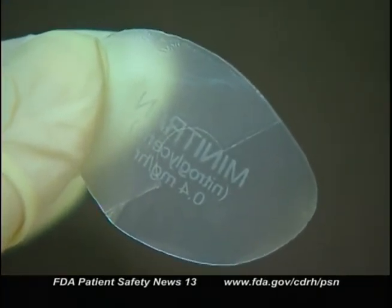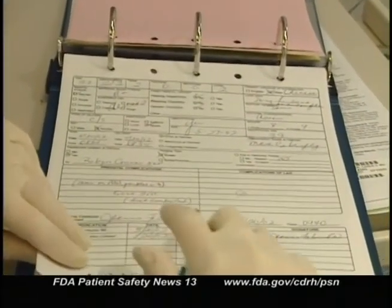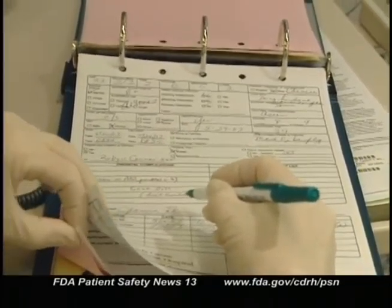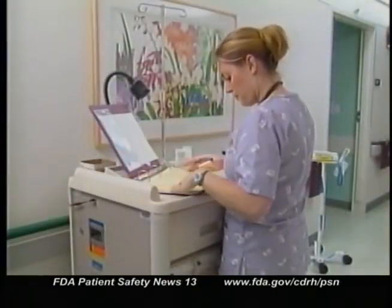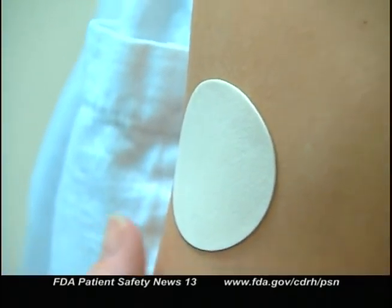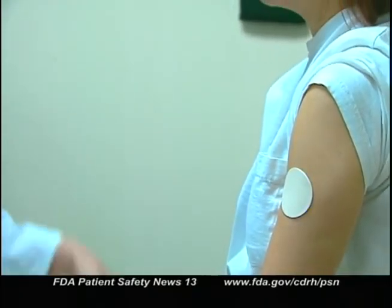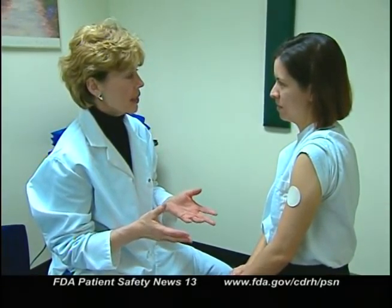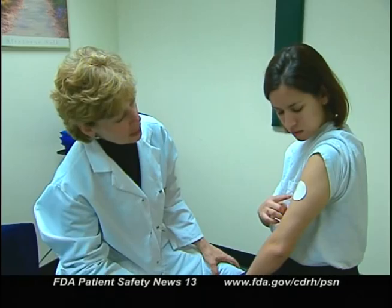Here are some strategies for avoiding these kinds of errors. First, when possible, avoid using clear patches. To prevent duplication of therapy, document the patch removal on the patient medication administration record as well as the application of each new patch, including the site of application — this is critical if there are multiple caregivers. Monitor patients with two-piece patches to ensure they're receiving active drug and that the overlay is being used properly. This kind of error should be suspected if the therapy seems ineffective or if overlays are being returned to the pharmacy in the patient's medication cassette. Finally, remember that narcotic analgesic patches have the highest risk because they can depress respiration.